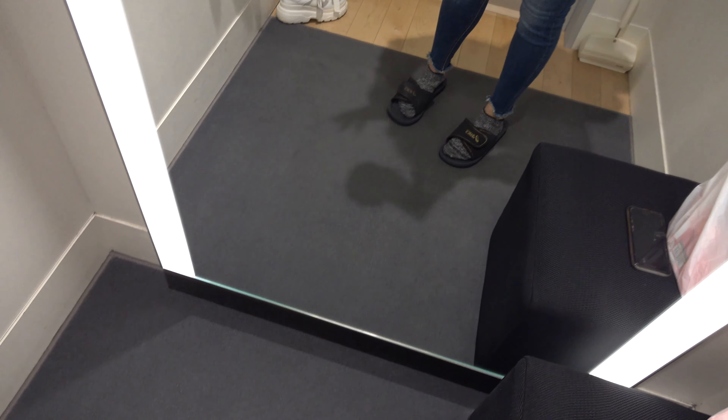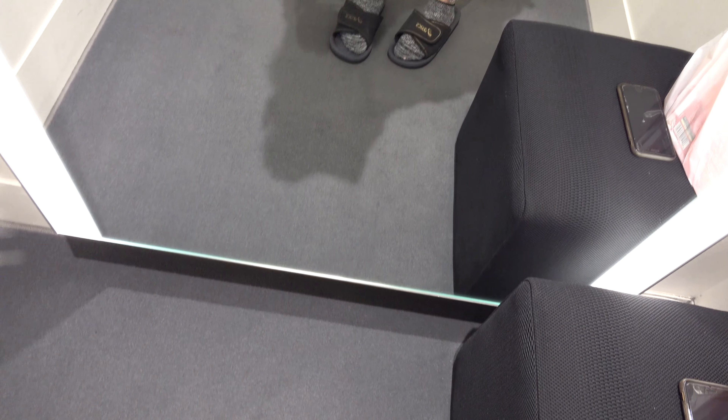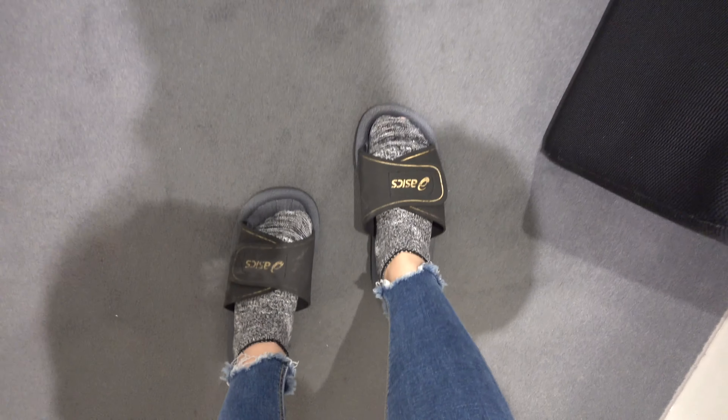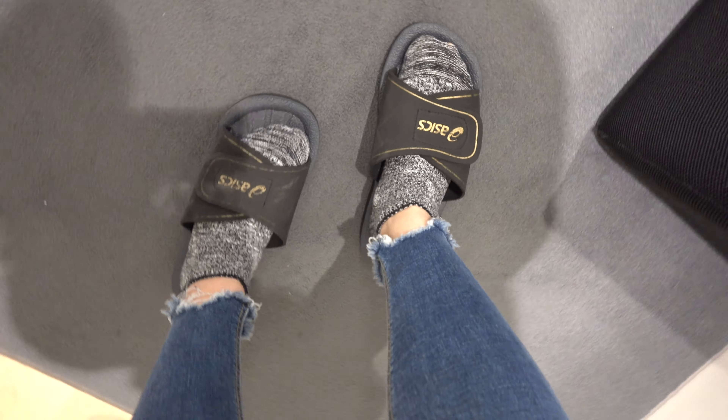Here in Japan, they make you remove your shoes and they have slippers ready for you.